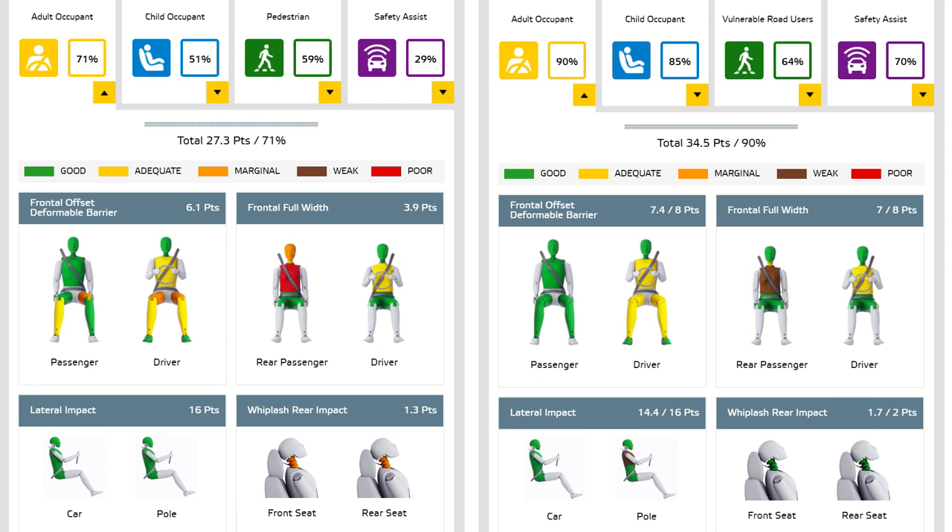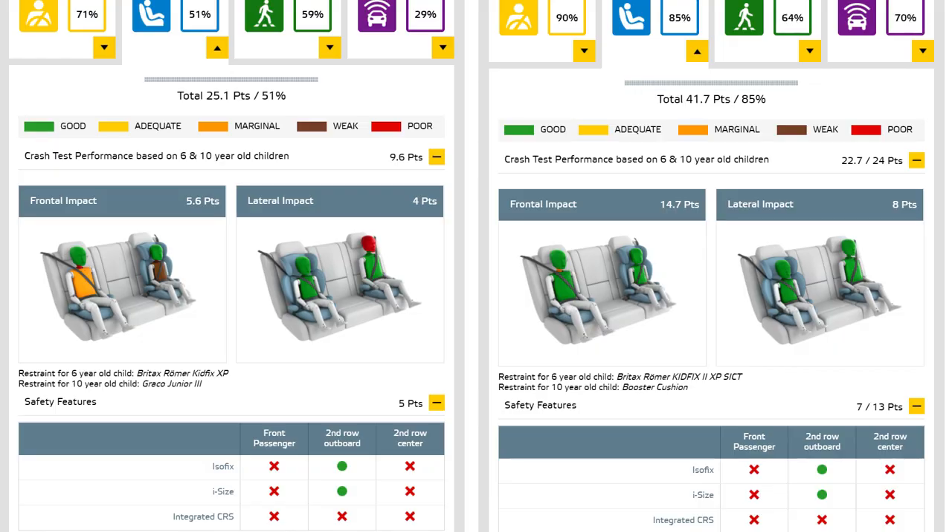It seems like we have a slightly lower score in the lateral impact, but the whiplash score has been increased, so that's always good. As for the child occupant, it was pretty bad before — especially on the head, which was red. Now it's all green. Superb.